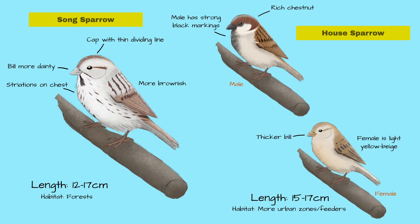Finally, aside from the visual differences, the Song Sparrow and House Sparrow have slightly different habitat preferences. You're much more likely to see Song Sparrow where there is some forest, whereas House Sparrow, as its name suggests, is much more likely to be found near houses and bird feeders.